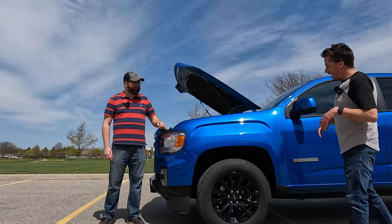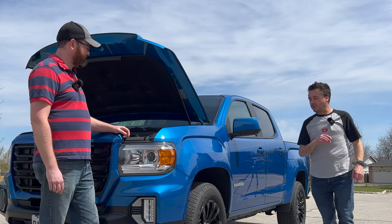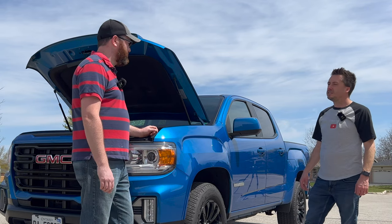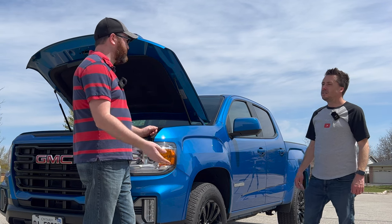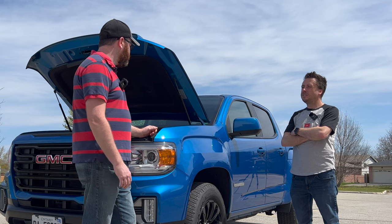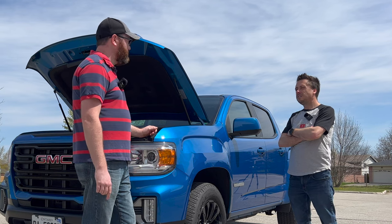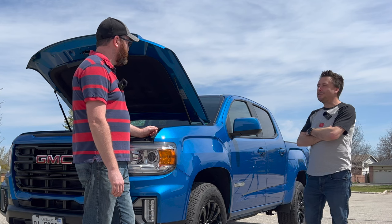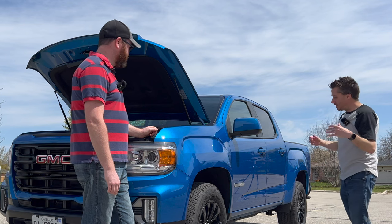All that power goes through a six-speed automatic transmission. It shifts really nicely and smoothly, and it's very quick to downshift when you need power suddenly — just get on the throttle and it downshifts without any hesitation. It's also known to be a much more reliable option compared to the eight-speed automatic available in the V6 version of these trucks.